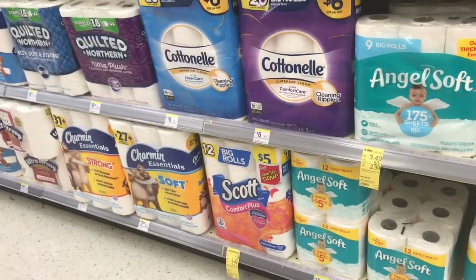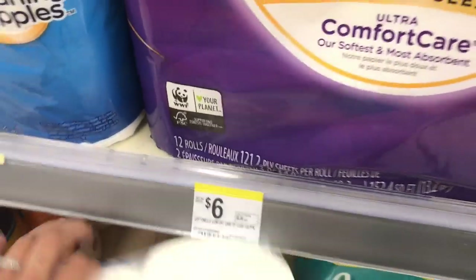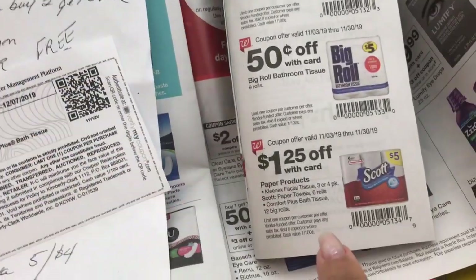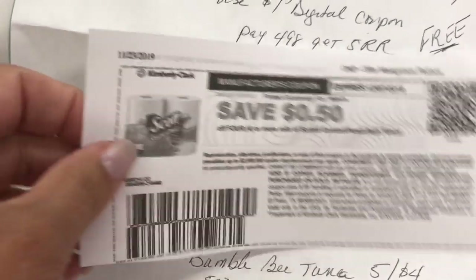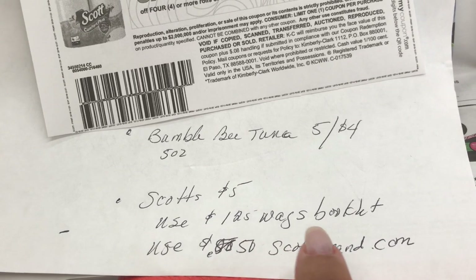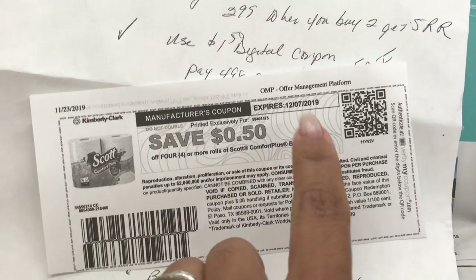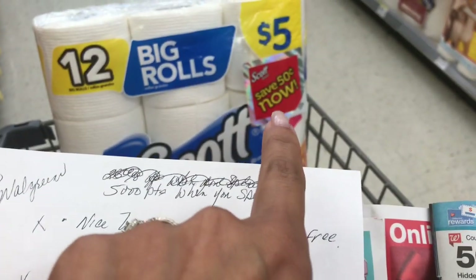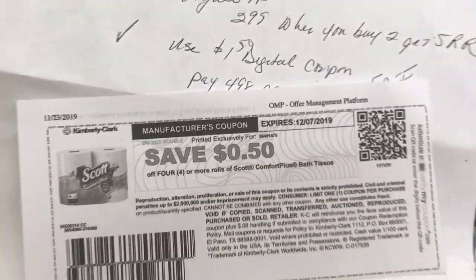Next is the Scott's toilet tissue. I have a Pili coupon I'm going to save for later — I'll use the $1.25 coupon from the Walgreens booklet on page nine, plus this 50-cent coupon from scottbrand.com. It's five dollars, so with the $1.25 booklet coupon and the 50-cent coupon, I'll pay $3.25. I just checked the Pili expiration date — it doesn't expire until 2020 — but I'm using the scottbrand.com coupon since it expires in December.